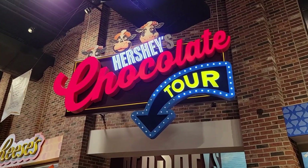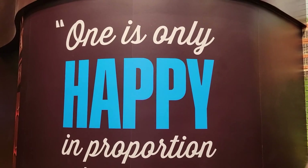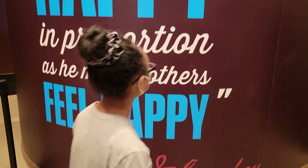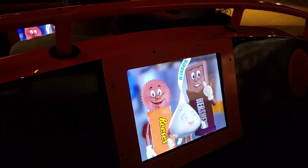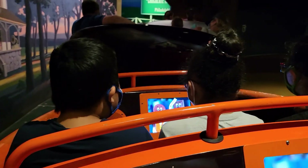We haven't been here in a while, let's take a ride on the Hershey chocolate tour. For your safety please remain seated with your hands and feet inside the vehicle at all times. We made it into our vehicle shaped like a cocoa bean — your guide will meet you at the entrance, see you inside.